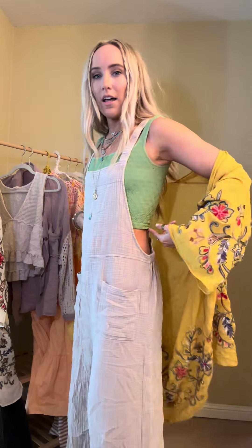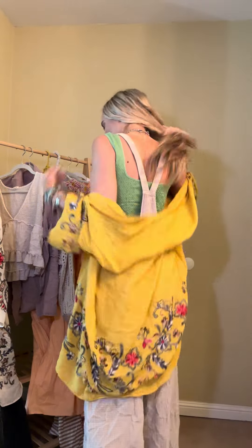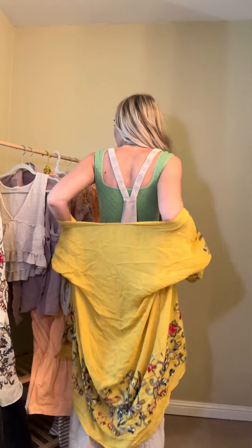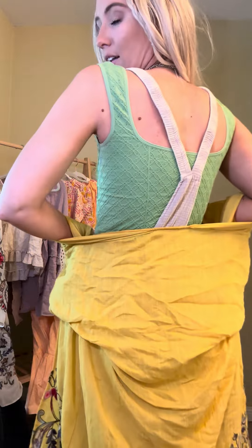You could also layer with a tank or a tee underneath. But with the long line bralette and the kimono, you feel totally covered. Here's a better look at the back of the overalls — so cute, kind of like a racerback style with the straps. Get a little closer — so cute.